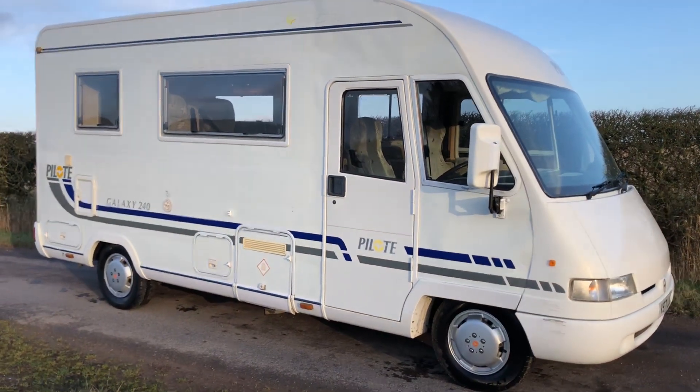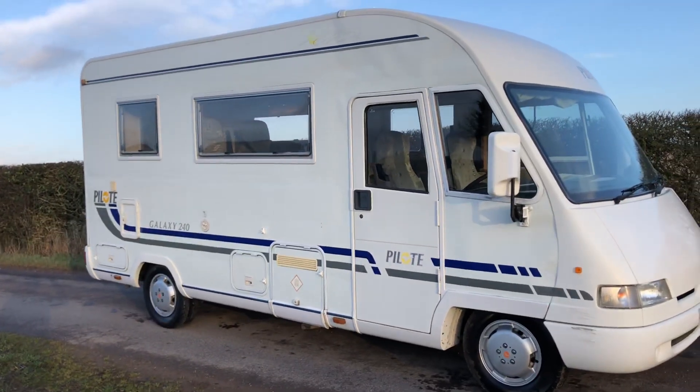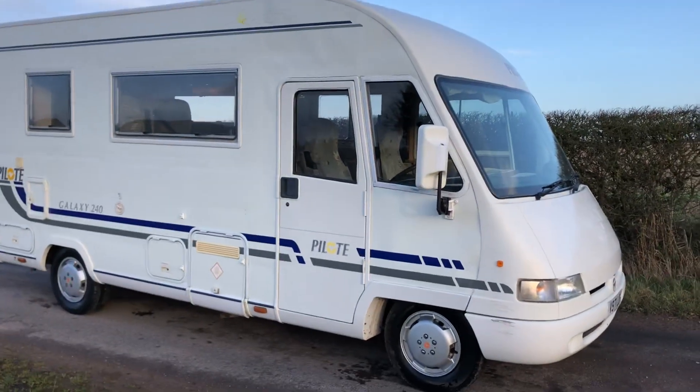Hi, my name's John from Sell My Motorhome & Camper UK, a free place for buying and selling your leisure vehicle for free on Facebook. I'll be quick because the weather's terrible.